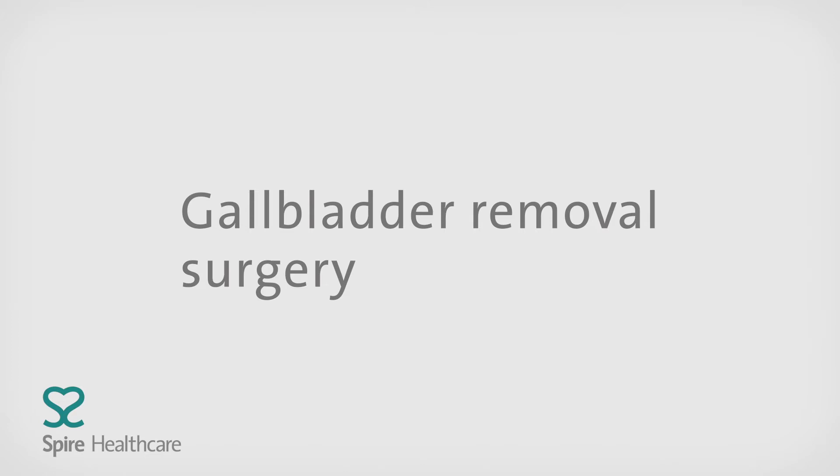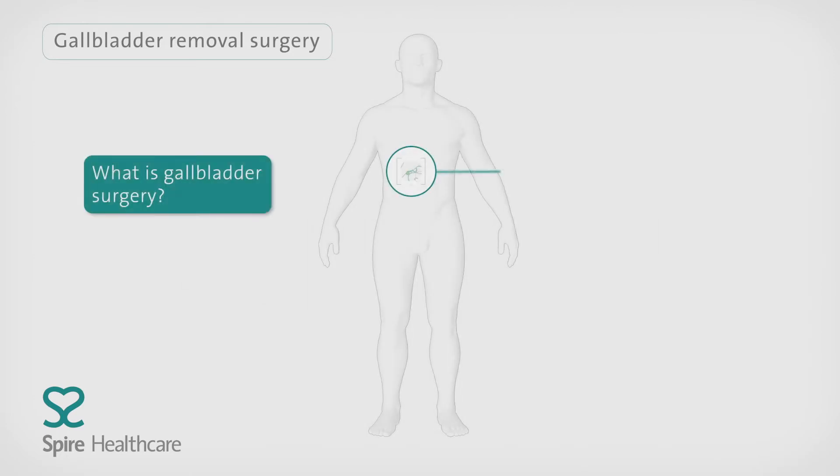This animation explains how keyhole surgery is used to remove the gallbladder. Gallbladder removal is a common operation to treat painful gallstones or gallbladder disease.